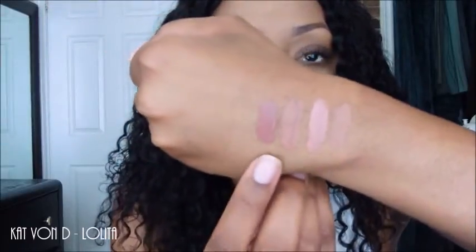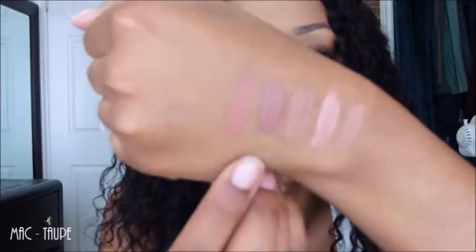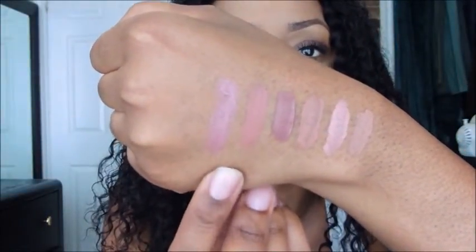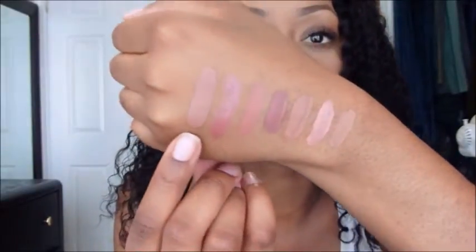Next I have Kat Von D in Lolita, and that's Lolita right there. Next I have MAC Lipstick in Taupe, and that's Taupe right there. Next I have a NARS Lip Pencil — don't know what color this is in, but I'm pretty sure I can find out. And that's what it looks like. Next I have Kat Von D in Bow and Arrow — this is my favorite out of all of them. I love Bow and Arrow. I actually have to buy another one. That's Bow and Arrow.